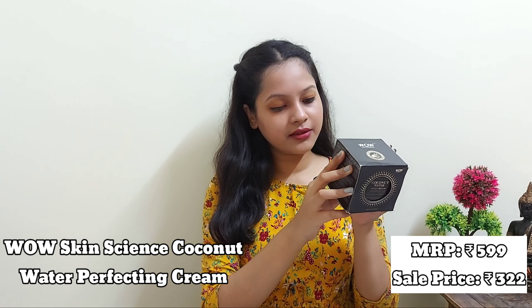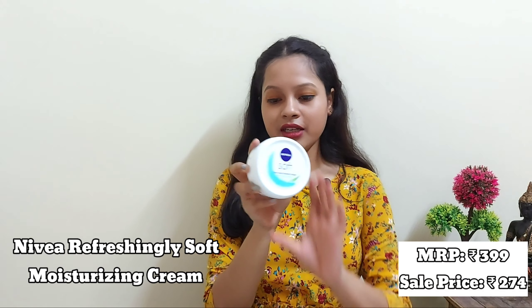Moving on to the WOW Skin Science Coconut Water Full Cream with hyaluronic acid. The MRP is 599 rupees and I got it for 322 rupees. It contains 50 ml. The main ingredients are coconut oil, hyaluronic acid, and pro-vitamin B5. This one is for my mom — it's my first time buying it. She's been using it for one week and says it feels so good. It's lightweight, non-sticky, and has a nice coconut tea fragrance.